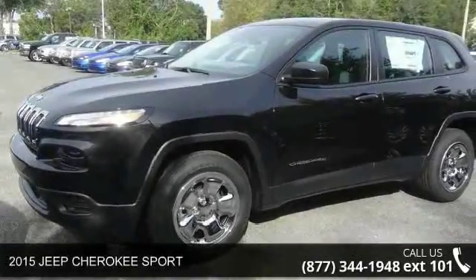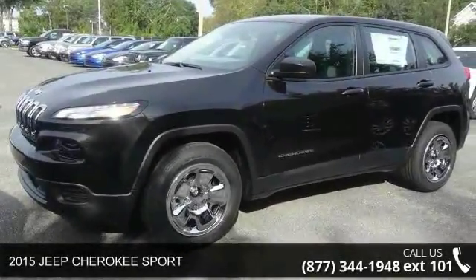Check out this 2015 Jeep Cherokee Sport. This may be the set of wheels you've been looking for.